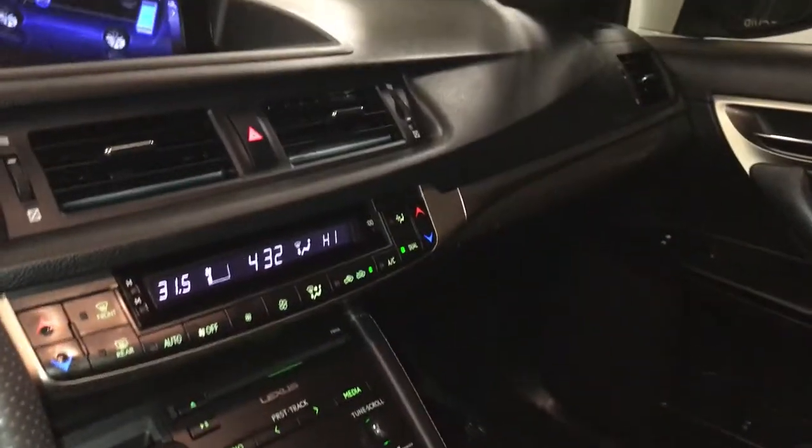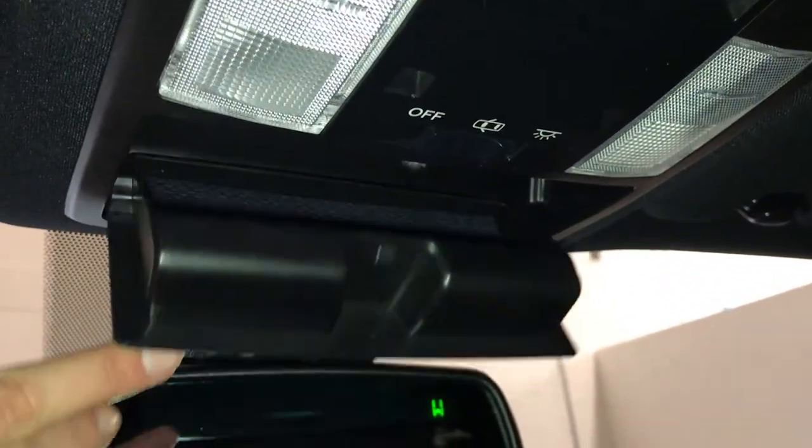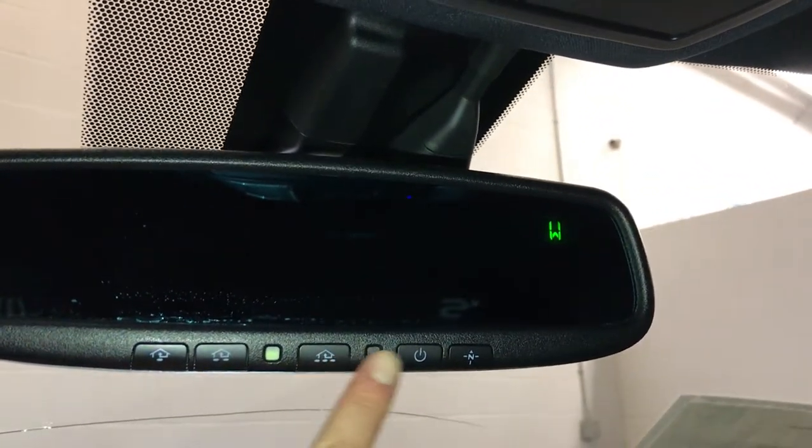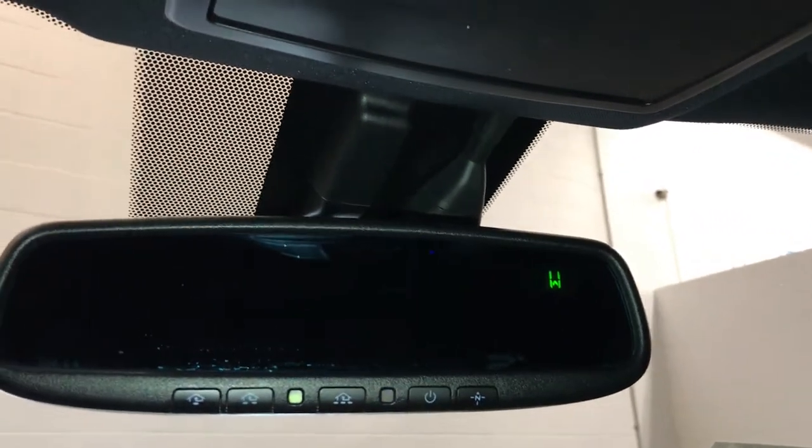Storage underneath your armrest, lockable glove compartment, power tilt and sliding sunroof with manual sunshade, sunglass holder, and auto-dimming rearview mirror. It has three integrated garage door openers and a compass that you can turn on and off.